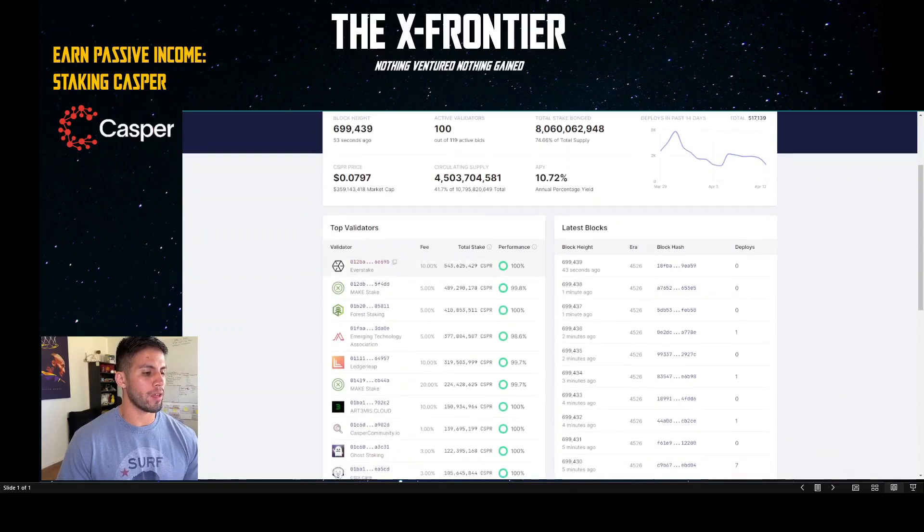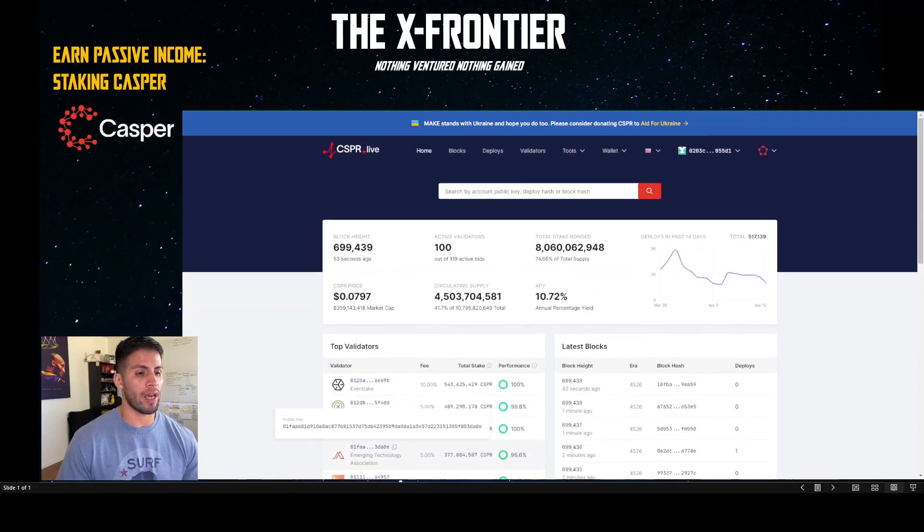On the main page you'll see a lot of on-chain data. On the left you'll see the top validators, the fee they charge for staking — ranging from one, three, five, to ten percent — and their performance, showing how reliable they are. I'd suggest anywhere between three to five percent is a good deal. It's up to you to pick which validator you want to delegate to.